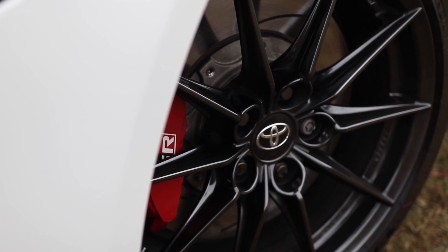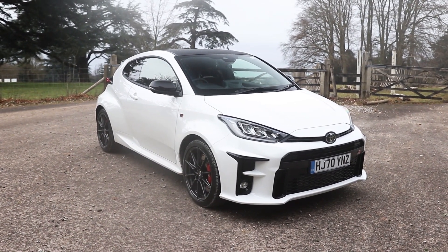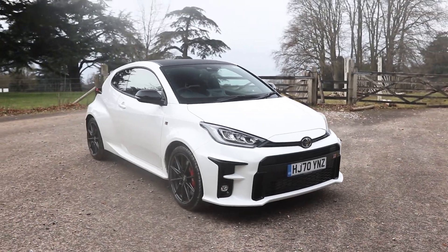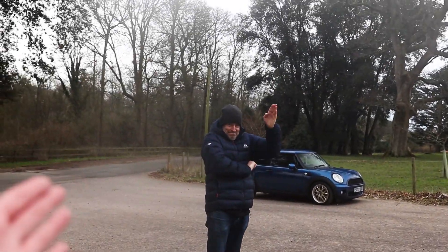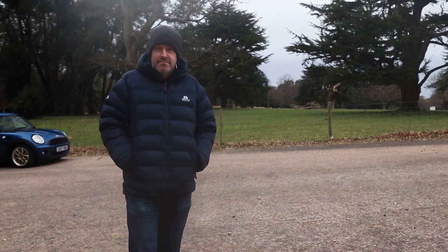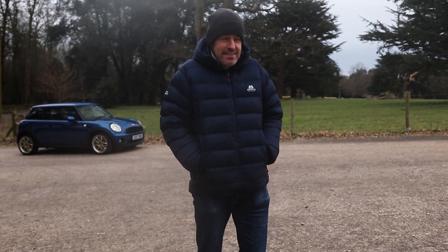Here we are in the beautiful surroundings of Goodwood with the stunning little GR Yaris, probably one of the most talked-about cars of the last six months, and the internet certainly can't get enough of it. This has been brought down today by Pete, otherwise known as Petroped. We're going to get him on camera in a moment. But before we get into the details of this car, Pete, you've had it for the last 24 hours - how have you been finding it?